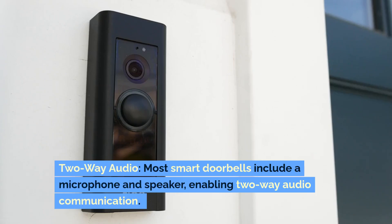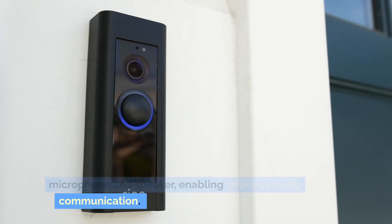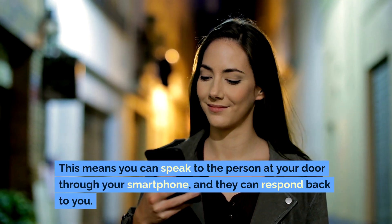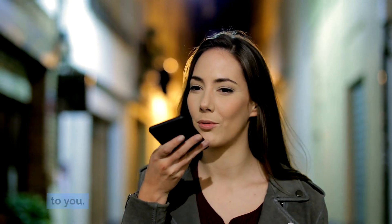Two-way audio. Most smart doorbells include a microphone and speaker, enabling two-way audio communication. This means you can speak to the person at your door through your smartphone, and they can respond back to you.